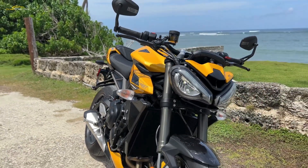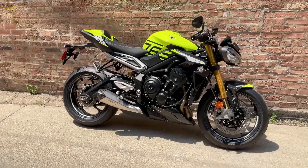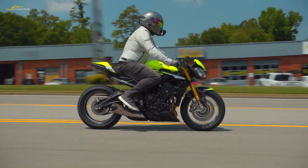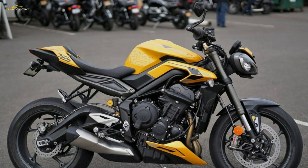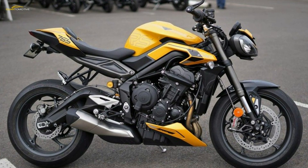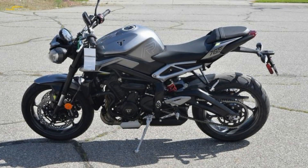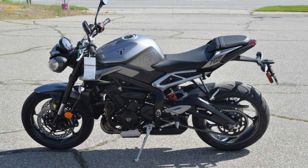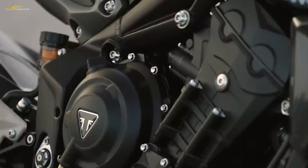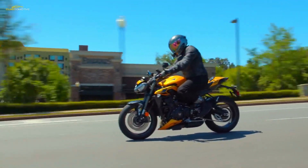The naked middleweight category is positively buzzing, flaunting potent offerings from all corners of the globe. Hailing from old Blighty is the Triumph Street Triple lineup, a class staple as it enters its fourth generation, with the road-focused 2024 Triumph Street Triple 765 R and racetrack-ready Street Triple 765 RS models. The British brand's latest naked machines reveal chiseled new looks and are freshly endowed with cornering ABS and lean angle-sensitive traction control for the first time.